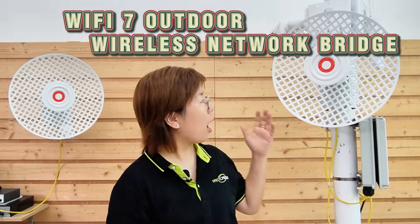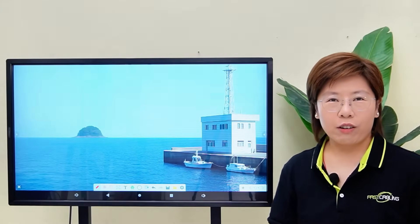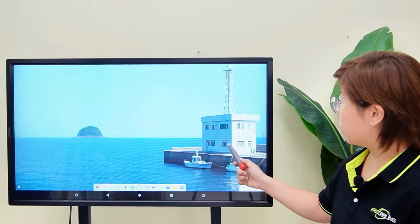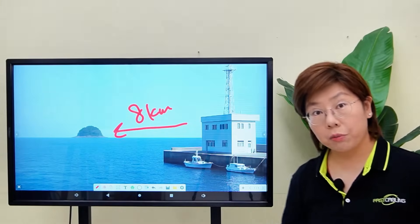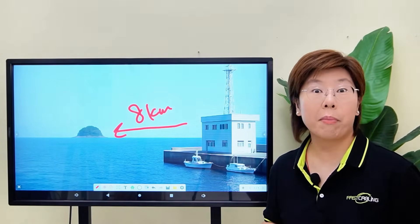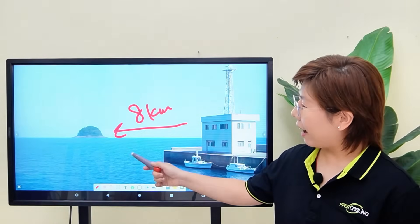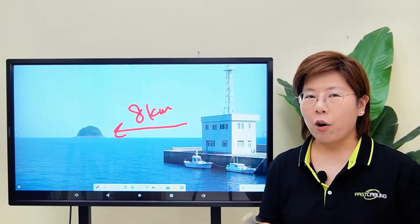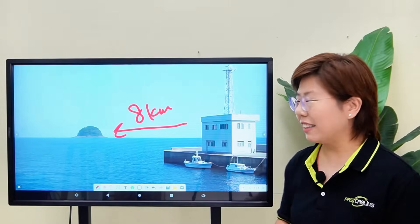Hey tech lovers, welcome back to FastCabling. Our link is built on a Wi-Fi 7 outdoor bridge paired with a grid parabolic antenna. Now imagine this: a storm rolls in overnight and you're the operator in a harbor's office. 8 kilometers away on a remote island is a dock you're responsible for — no fiber, no copper, just wind, salt spray, and decisions you need to make fast. That's the problem our clients are facing. Today we're going to light up that island with cameras and a wireless access point using a point-to-point wireless bridge — no underwater or underground cable, no monthly satellite bills, and no guesswork.